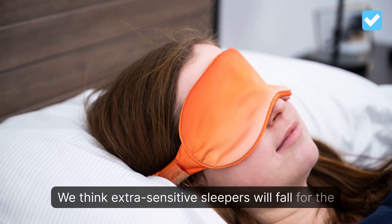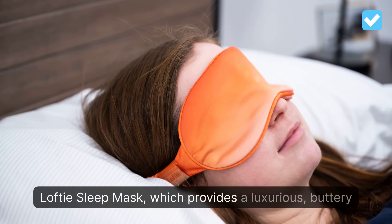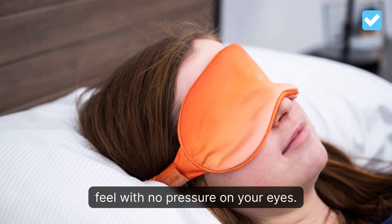We think extra sensitive sleepers will fall for the Lofty sleep mask, which provides a luxurious, buttery feel with no pressure on your eyes.